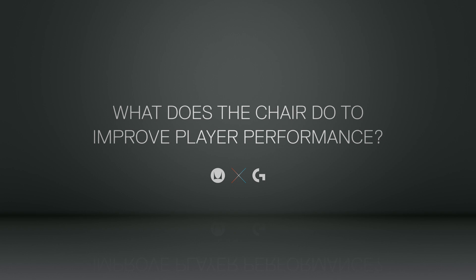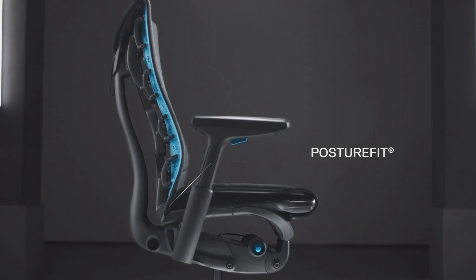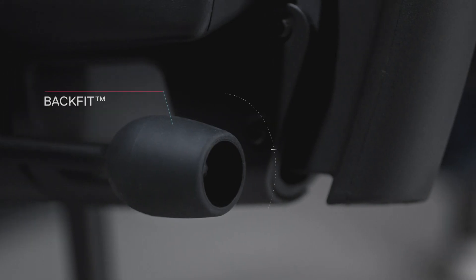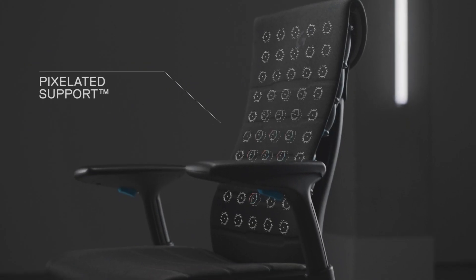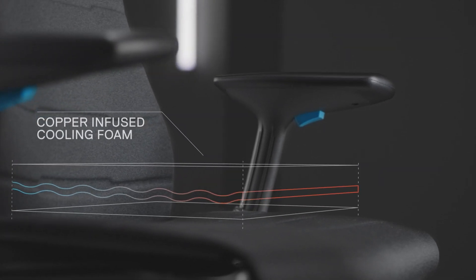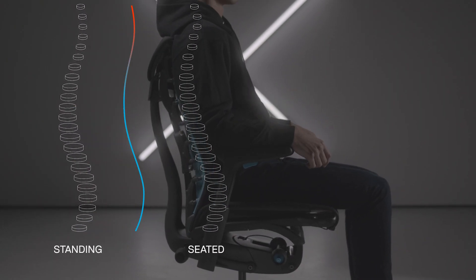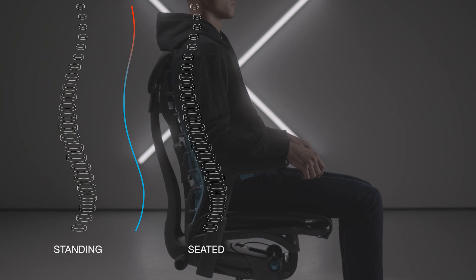The Embodied Gaming Chair has several powerful technologies that put the player in the best possible posture: posture fit, back fit, pixelated support, and even the cooling foam built into the seat. Posture fit is a proprietary technology that Herman Miller designed to actually put the player in the best possible position and keep their spine properly aligned.